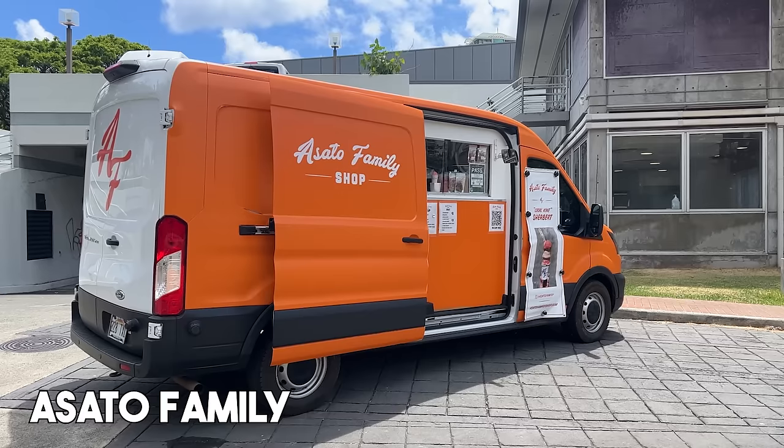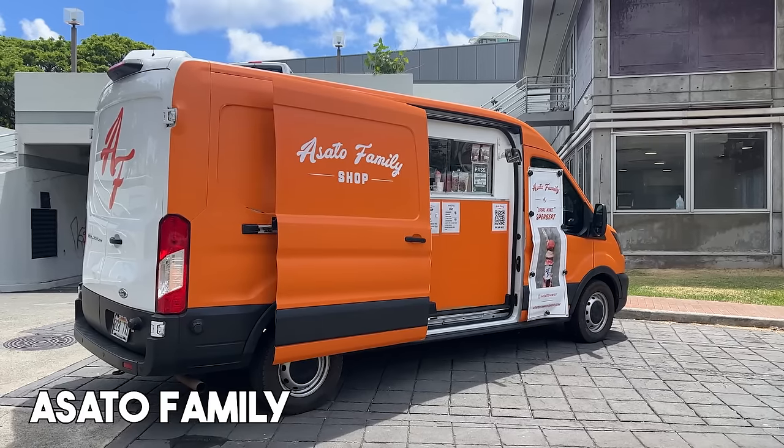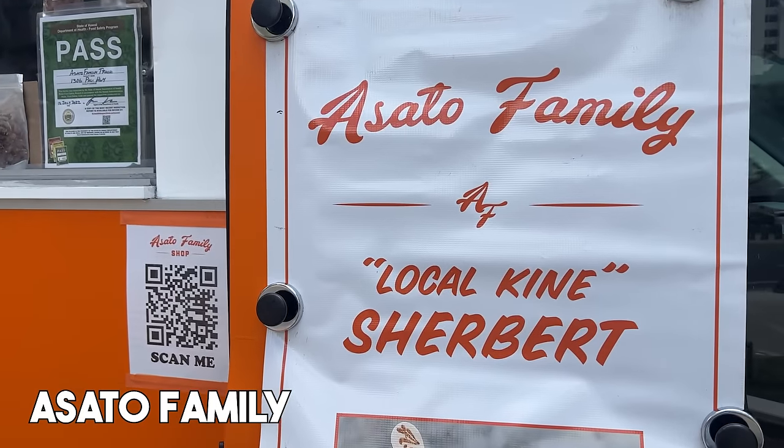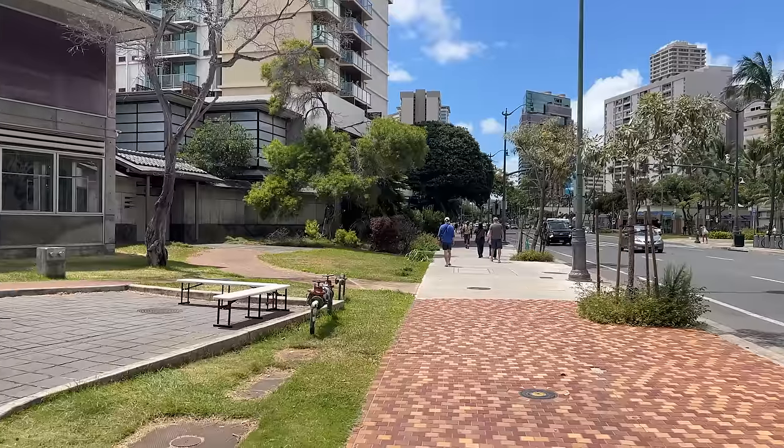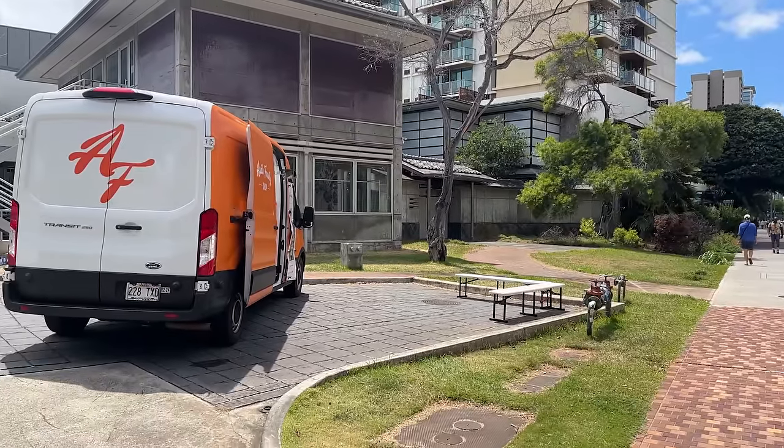We have one more place to introduce — we have to finish with dessert. We're at this place called Asato Family, and they specialize in sherbets — homemade sherbets. Everything is made in-house with the freshest ingredients. This is a food truck located on Kalakaua Avenue, kind of at the entrance of Waikiki. We cannot wait to try them out. Today they have seven flavors — we got strawberry, green river, lihing float, and lemon peel gummy bear.